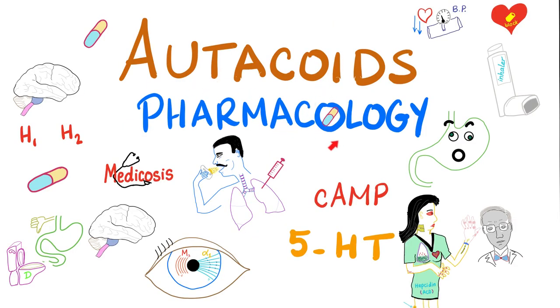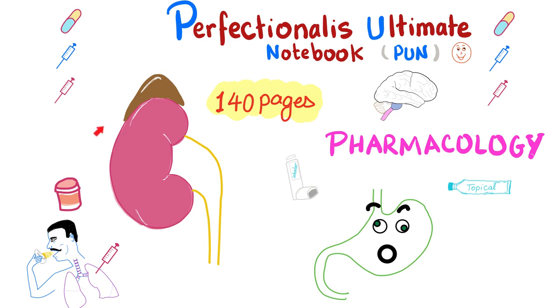Ready? It's the Utacoids Pharmacology course. Learn about histamine, serotonin, cyclic AMP, and phosphodiesterase inhibitors. How do you treat peptic ulcer disease and gastroesophageal reflux disease? How do we treat asthma and COPD? What are the new medications for cystic fibrosis — there are about six of them. How do we prevent kidney rejection on organ transplant? How do we manage gout, rheumatoid arthritis, migraine, headache, etc.? This course comes with the Perfectionelis Ultimate Notebook, which has 140 pages.